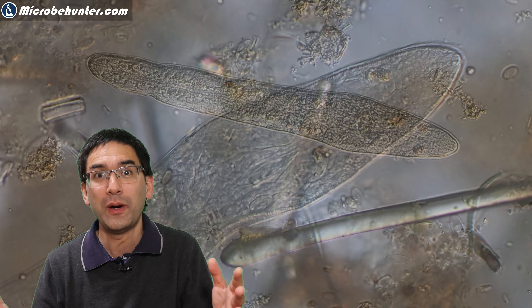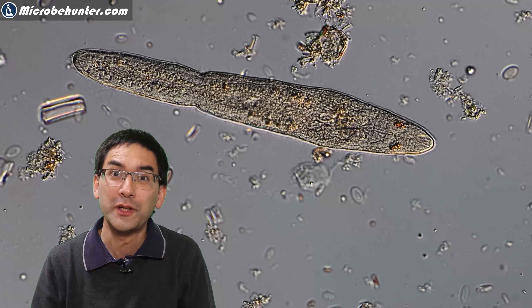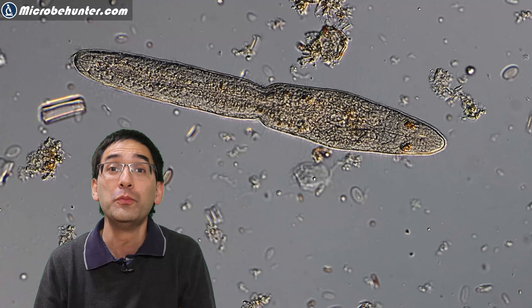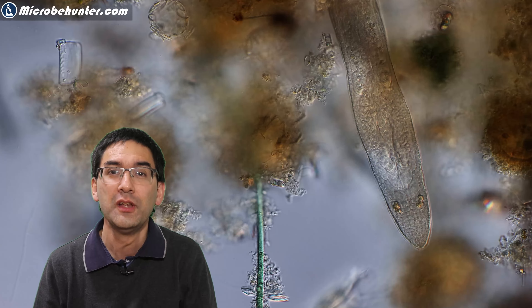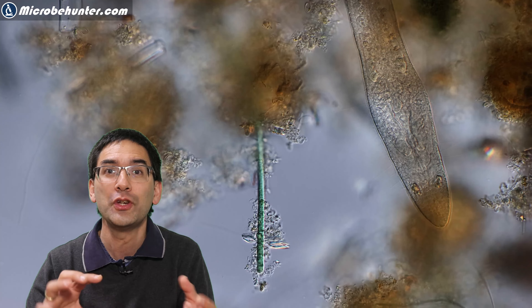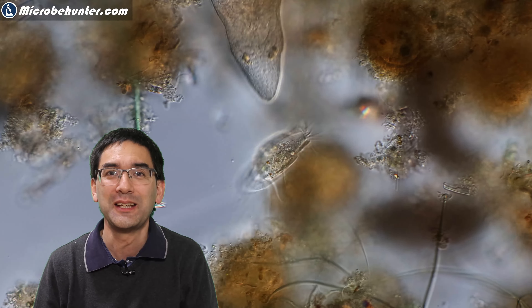Initially I thought it was quite a calm little critter, but then I watched it for a few minutes and saw it hunt for food, and I was a little surprised how aggressive it was. For example, here it was engaging in a little fight with a ciliate.